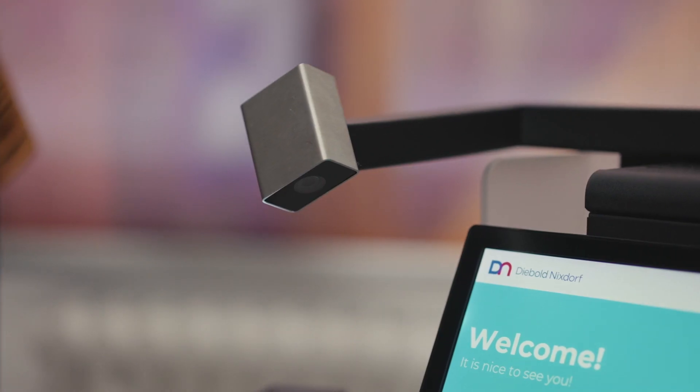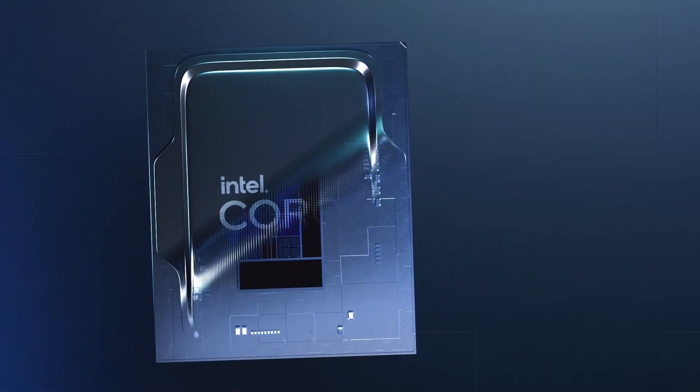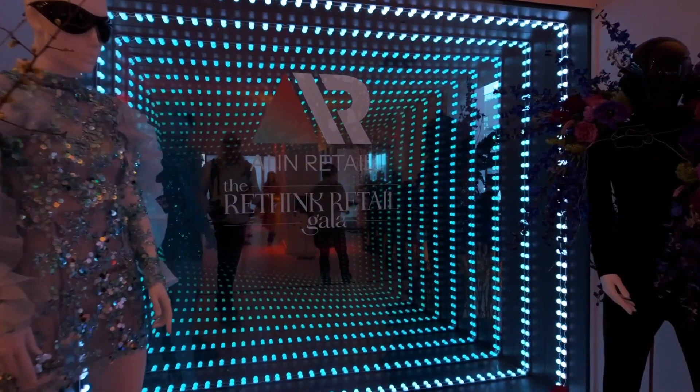The DN Series Beetle M2110 takes the lead in eco-conscious retail solutions. Powered by the efficient 12th gen Intel Core processor, the DN Series Beetle M2110 delivers top-tier performance while minimizing energy consumption.